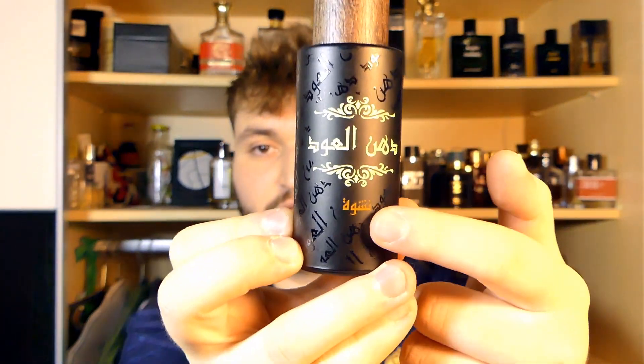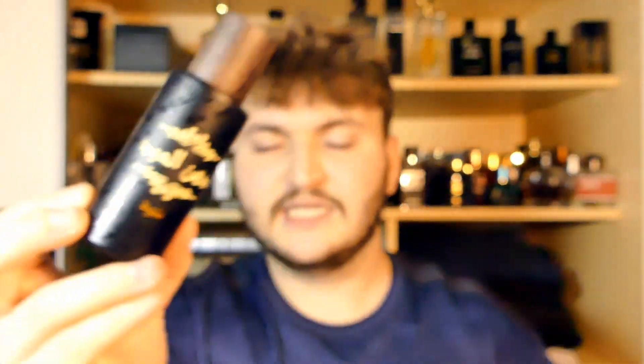The only difference is the lettering on the bottom right here. This is called Denal Uth Nashua. And Nashua is really good. It has a lot of oud in it. And if you don't like oud, you won't like this one. It has a lot of oud, some spices like nutmeg in combination with honey and some different spices. And I think there's vanilla in here.